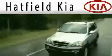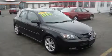Another fine vehicle offered by Hatfield Kia. This is a 2008 Mazda 3.